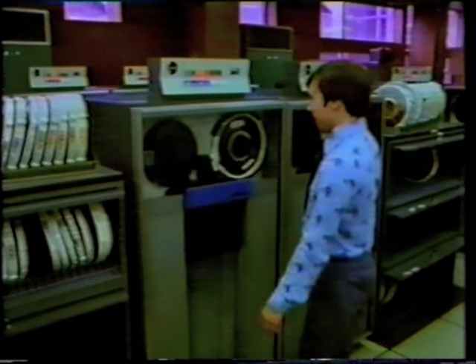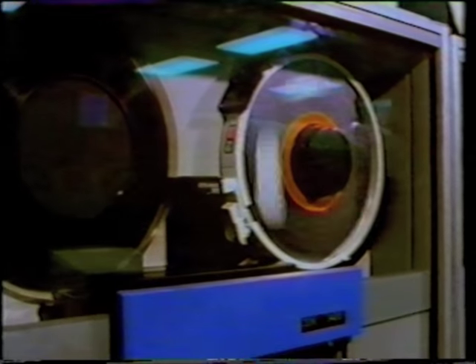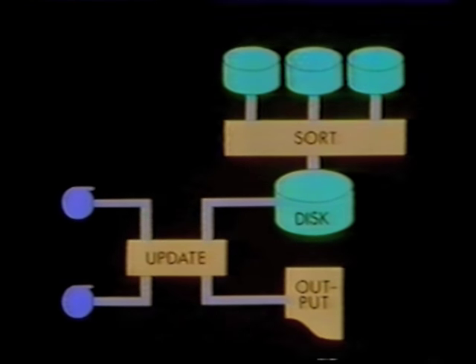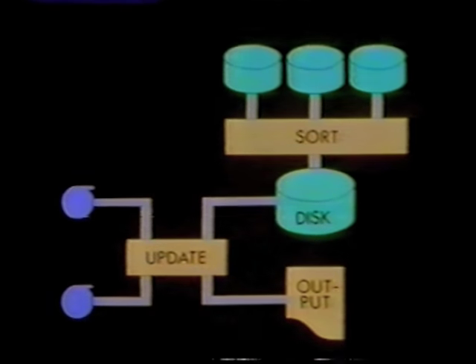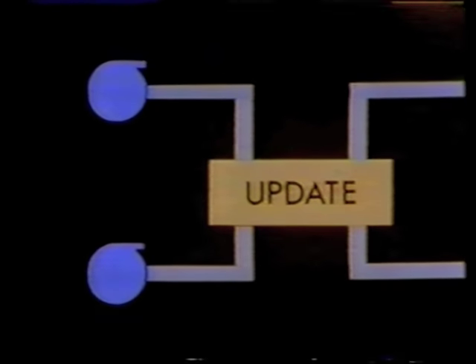When we complete the updating process, we don't throw away the old master file. For data security reasons, we keep several generations of our master file, so that if today we have some damage to our master file, we simply reconstruct the information from yesterday's master file. And that's a bonus from batch processing, because every day a new master file is created and the previous version of the file is simply stored away.